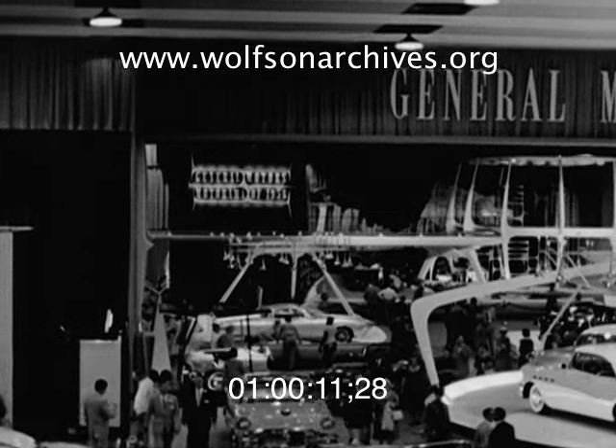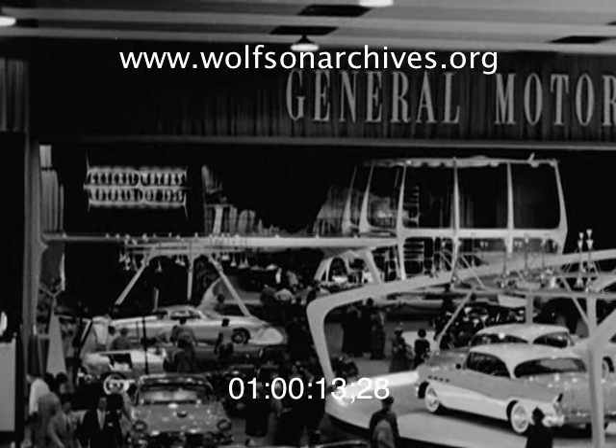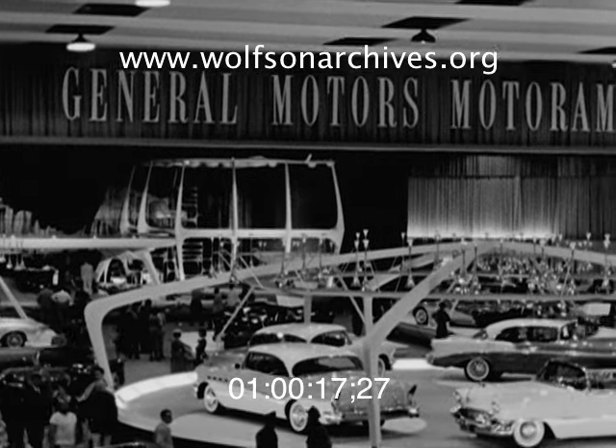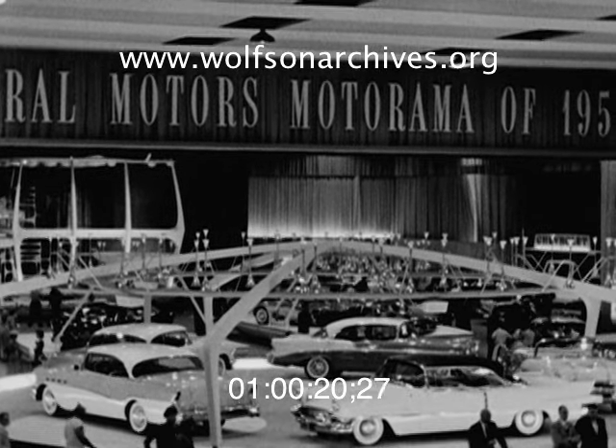Stars of the show are dream cars of the future, but there are 55 production models here too, all gleaming and ready for the opening. Now let's take a look at a few of them.